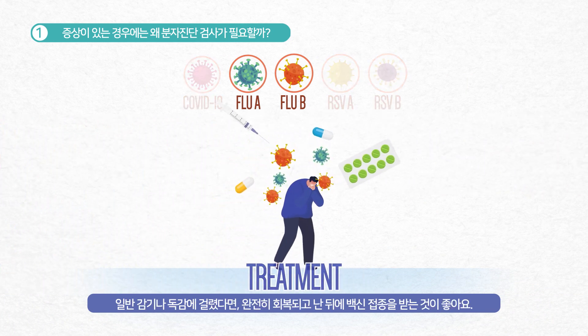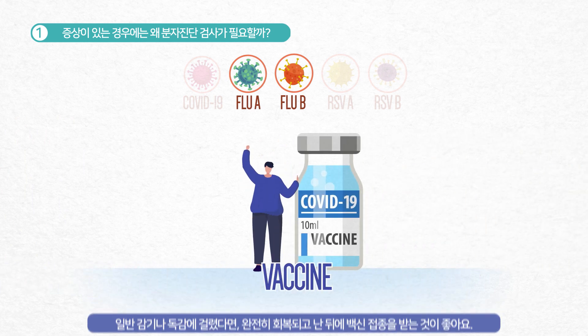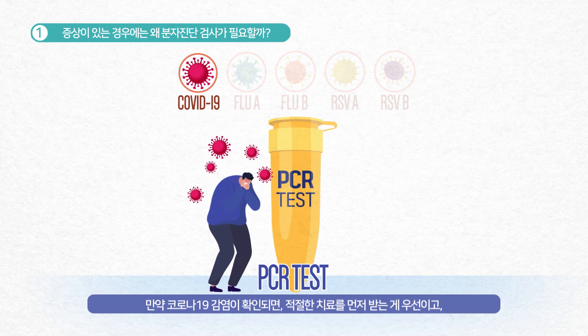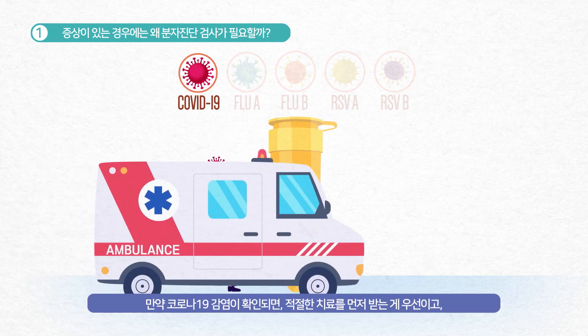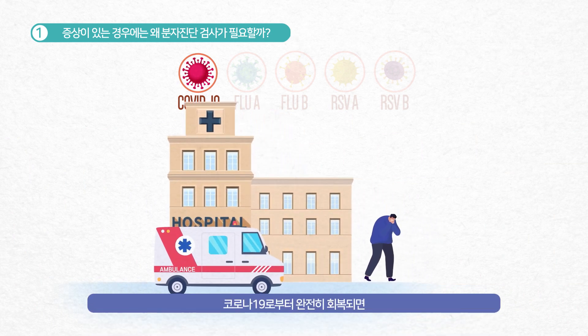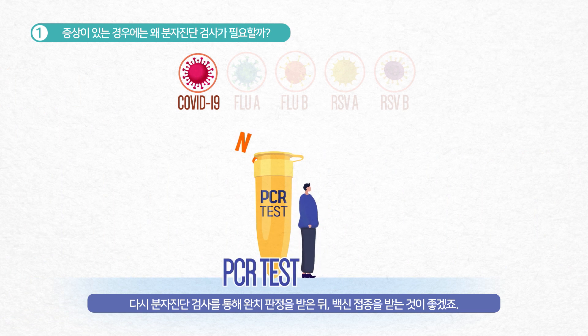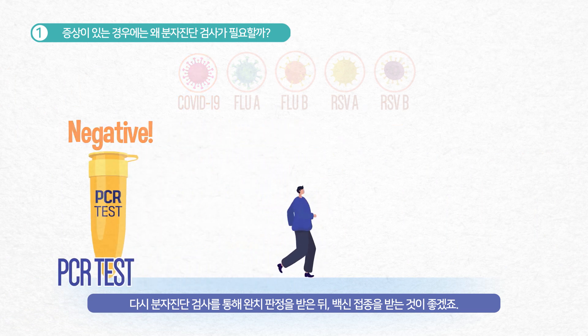If it is the flu or common cold, you can get vaccinated after you have fully recovered. And if it is COVID-19, you need to receive appropriate treatment first. Once you have fully recovered from COVID-19, you should take a PCR test again to confirm your recovery before getting vaccinated.